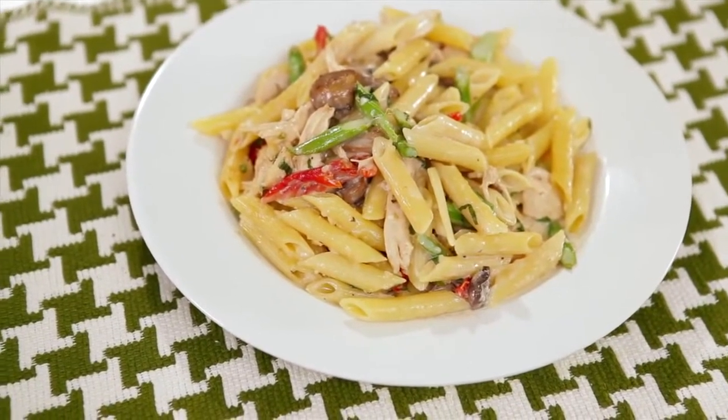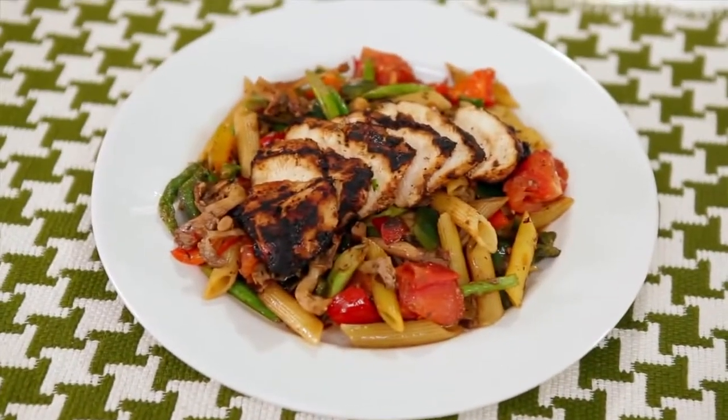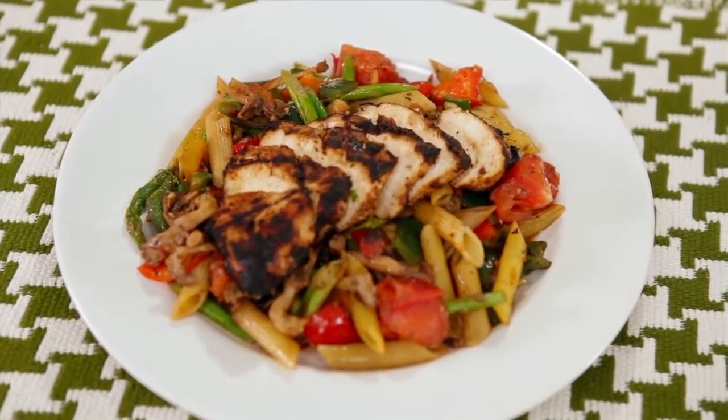Today I'm going to show you two dishes that I picked up from my local restaurant that sound very similar. One's called penne with chicken, and the other one's called Caribbean chicken with penne and spices. So it sounds pretty similar on the menu, but let's look at the description.